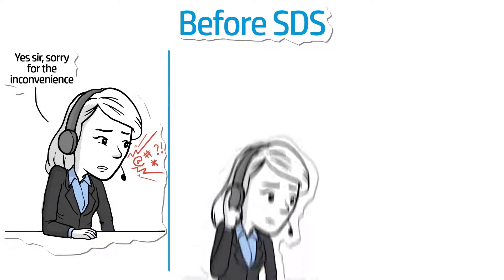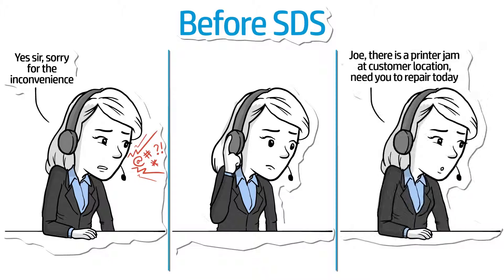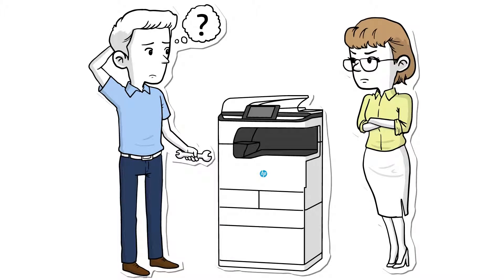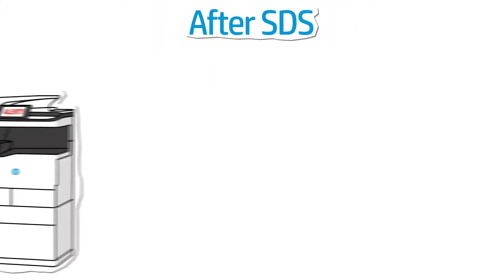A persistent printer jam will no doubt result in a disgruntled phone call from a customer. Before SDS, the help desk wouldn't have much detailed insight into the cause of the jam. If a technician is dispatched to the customer site who might not be familiar with that particular device model or the cause of the problem, it could mean a lengthy service visit in front of the customer — not exactly instilling confidence in the level of service.